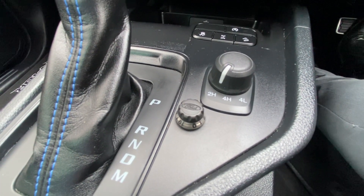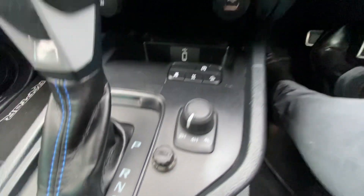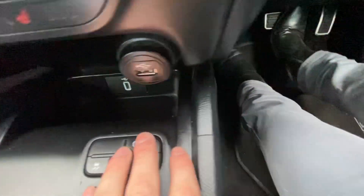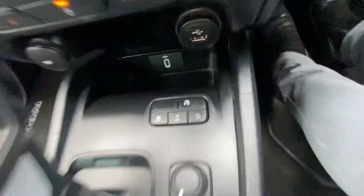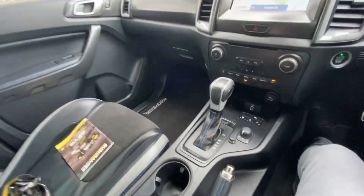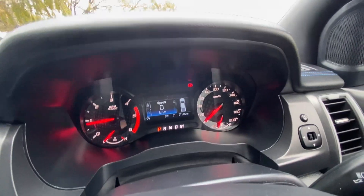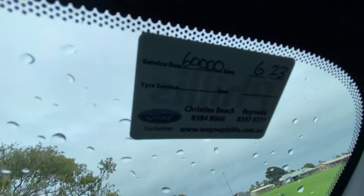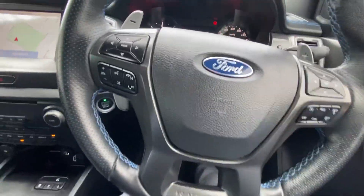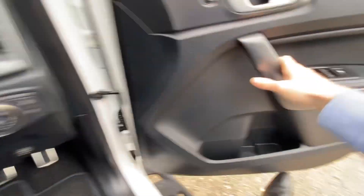It's got a tow bar on the rear with electric brakes. There's a stop-start feature which you can turn off. It has rear diff lock, hill descent control, and two-high, four-high, and four-low. It's done 51,000 k's, it is a local car, and the next service is due at 60,000. Full service history, which is what you're going to be looking for in a car like this.